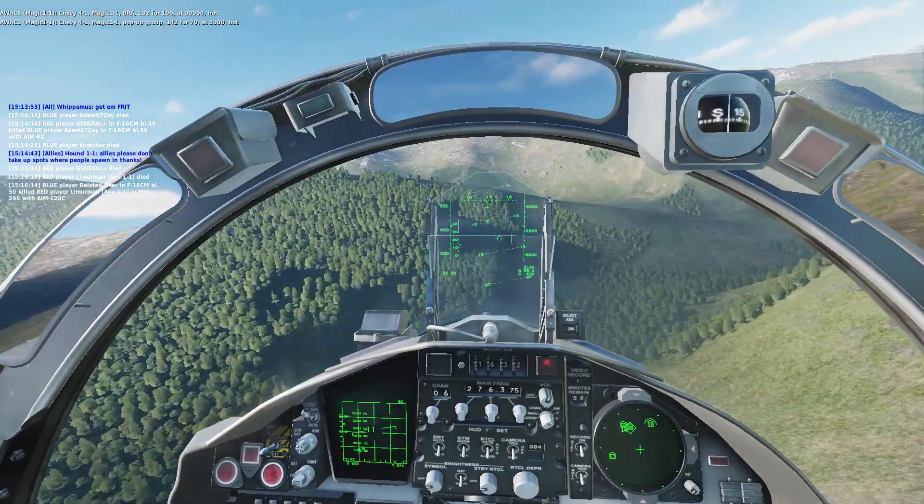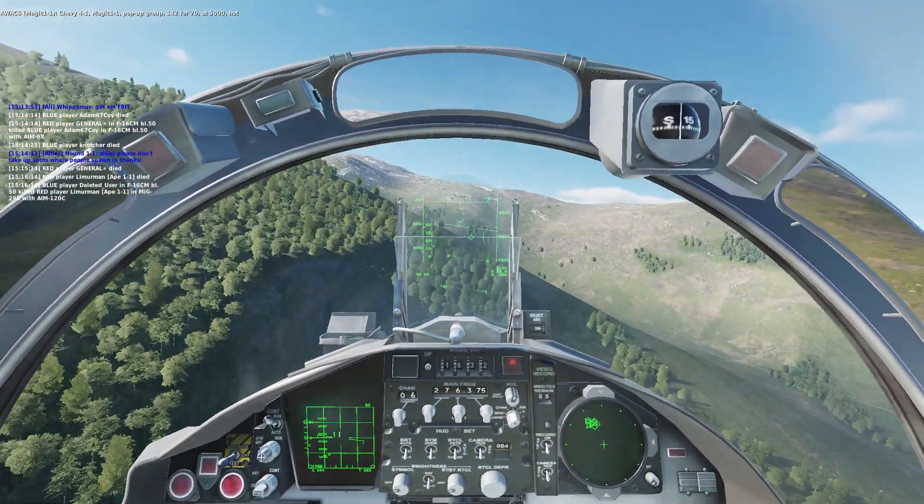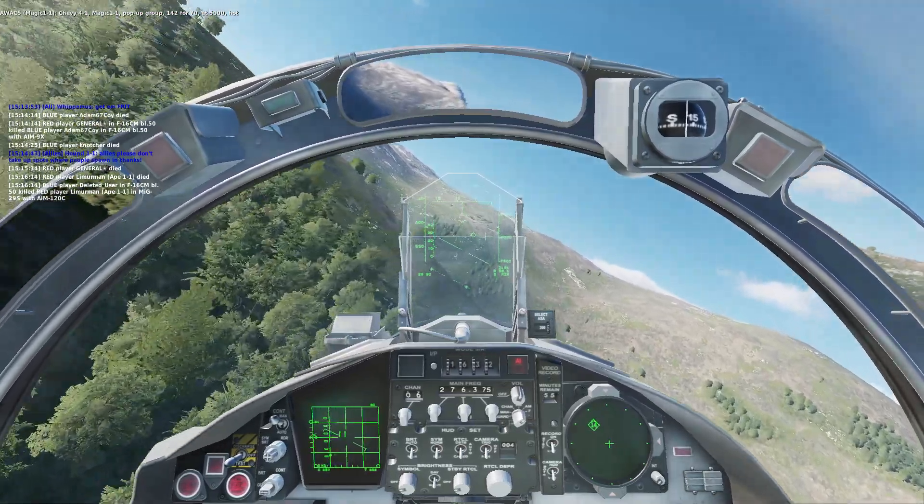Chevy Ford 1, Magic 1-1, pop-up group 142-470, at 5,000, hot.